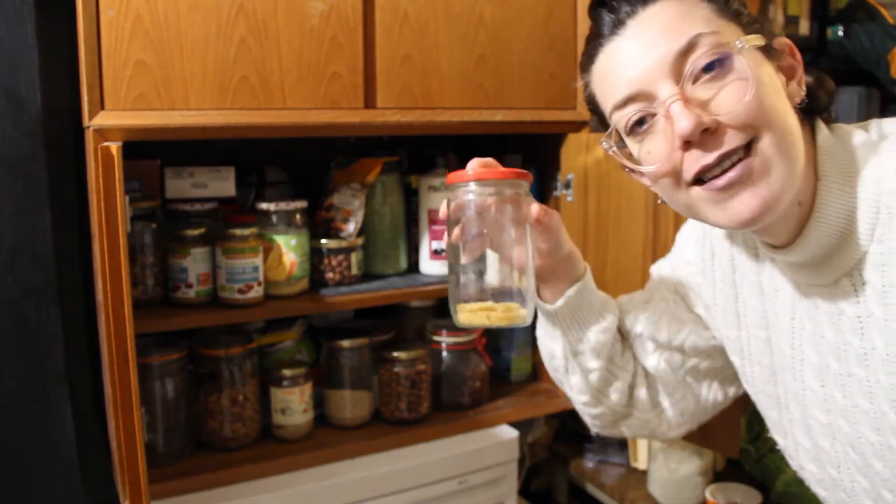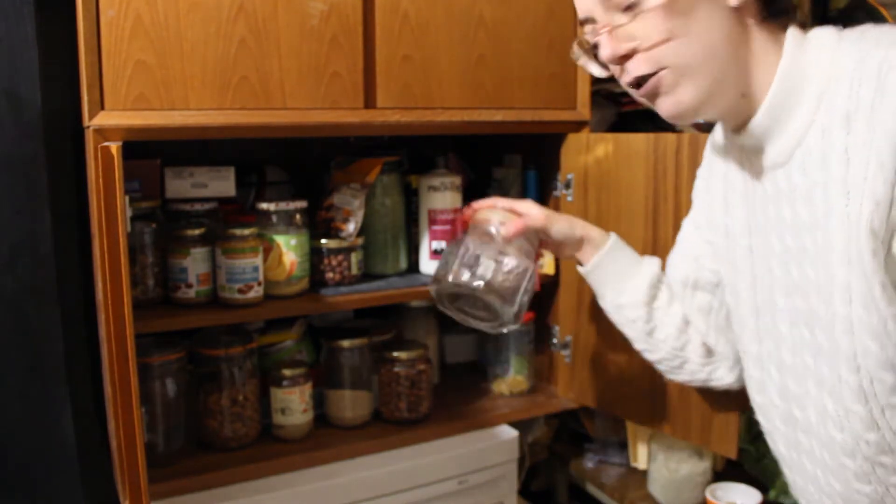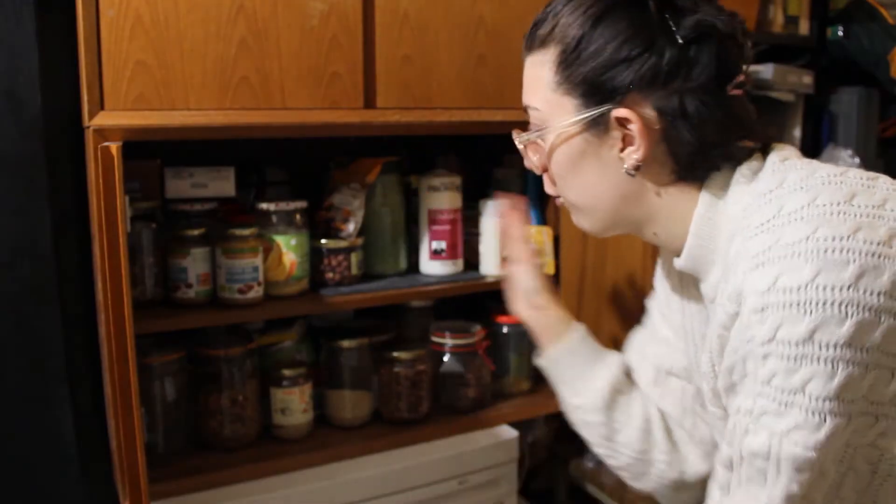So, pasta — we could do with more. I'm going to go through everything and see what is missing and what I need to buy more of.